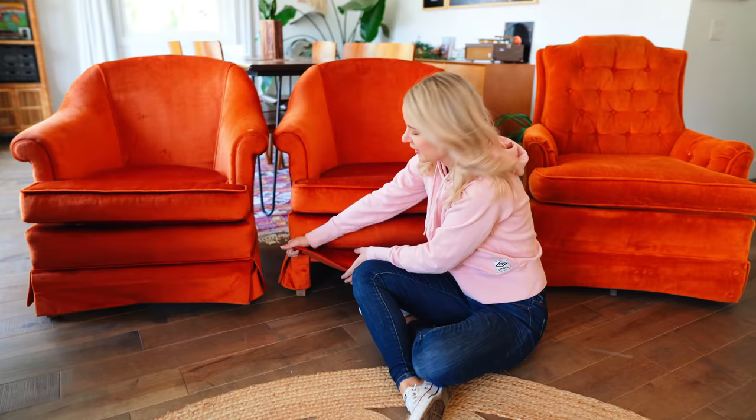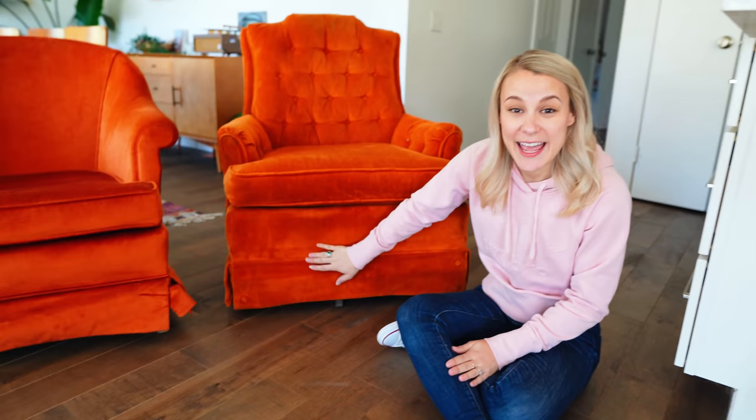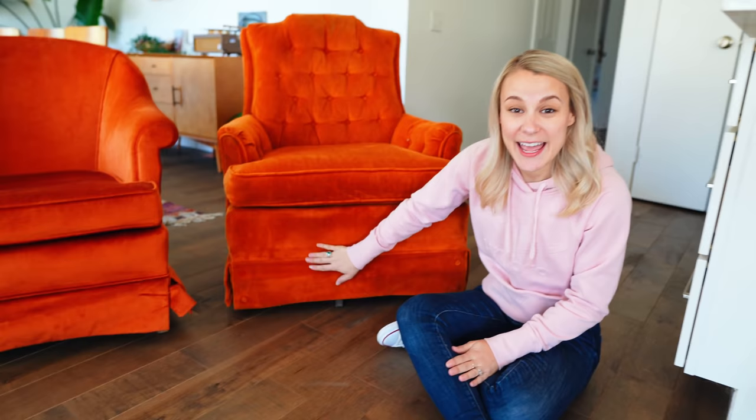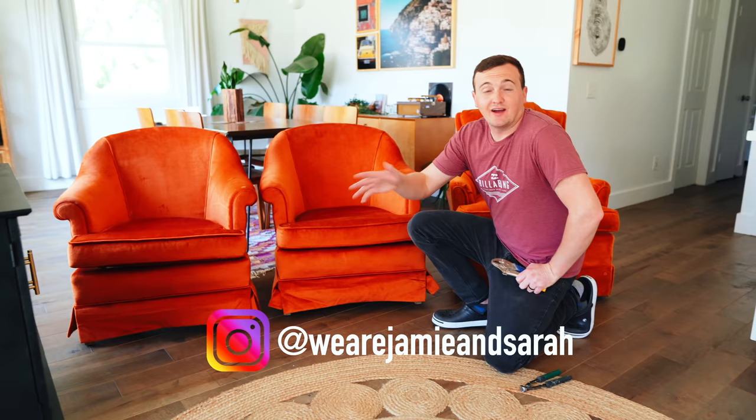We're going to do our skirt trick and rip off these skirts, then sell them for a big profit — I'm thinking at least $300. We got them for free, so I don't see why we couldn't get at least a hundred for each, maybe more. Once we rip off these skirts — super easy, we'll show you how — they have these really nice mid-century legs underneath. They make them look a lot more modern.